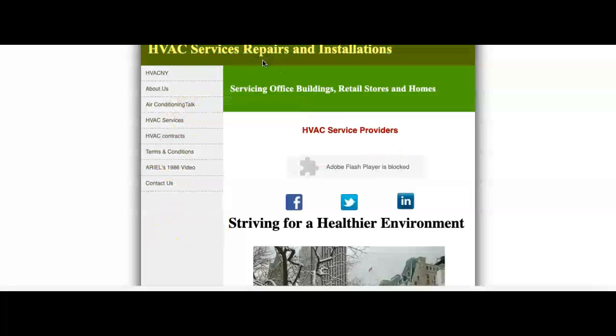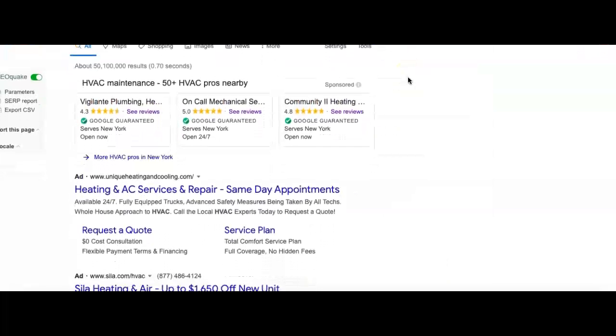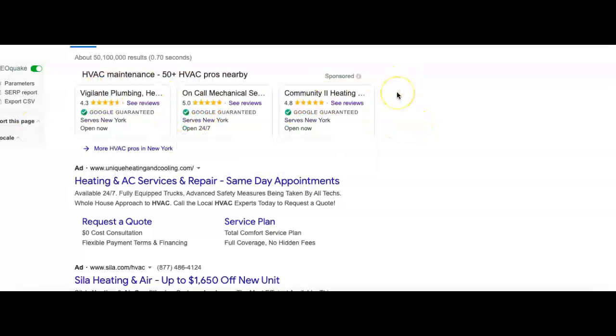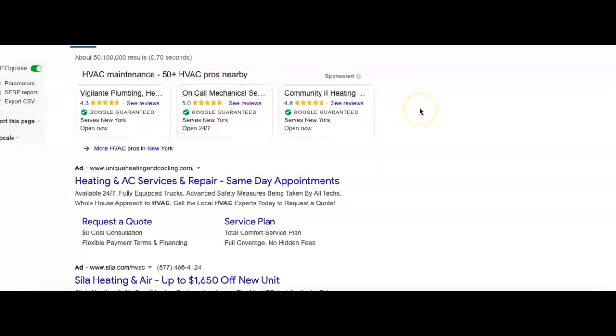Moving forward, the second thing I wanted to talk to you about was citations. I just did a quick little Google search to show you how customers look at when they search businesses. This top part right here is called Google Guarantee. This is basically a paid service by Google, and to get up there you have to go through a verification process through Google. Once you're approved, you can actually place an ad here, which is a great place because it's the first thing a customer will see, and in my experience it gives really high quality leads.